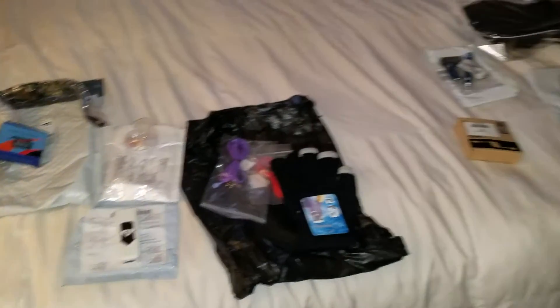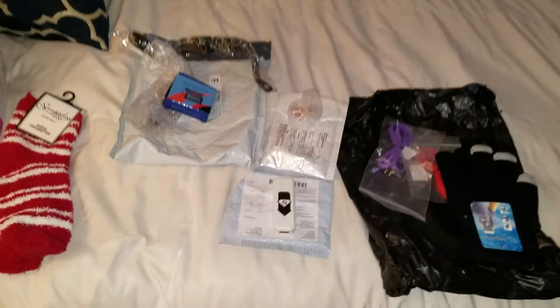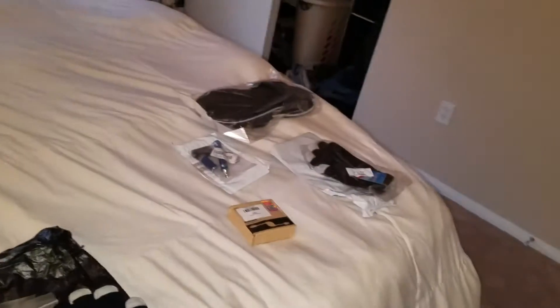Hello guys, it's Dudes on Fire and I'm gonna make a video about eBay items from China for under a dollar with shipping. There are also items that are over a dollar with good deals.